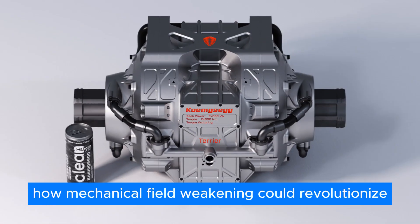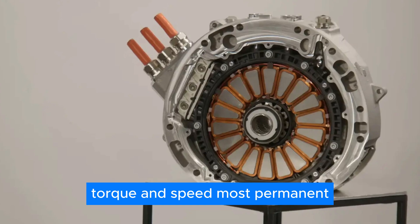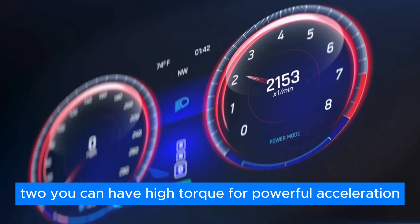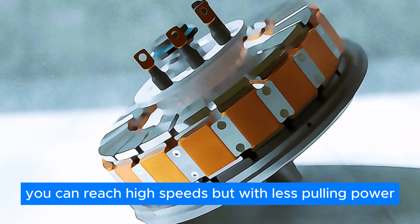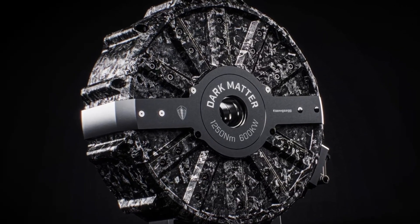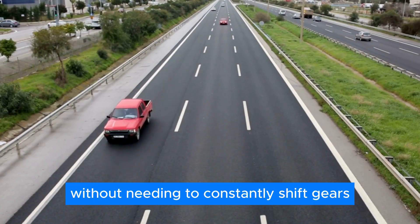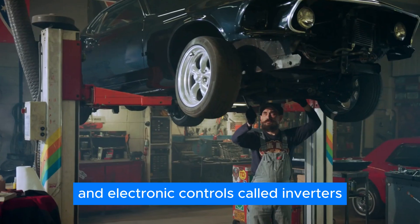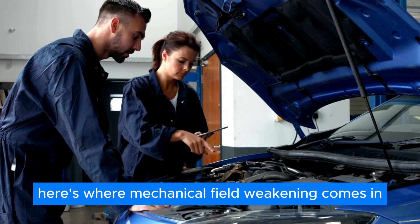Mechanical field weakening could revolutionize electric motors. Think of an electric motor as a machine that converts electricity into torque and speed. Most permanent magnet motors have a natural trade-off between these two: you can have high torque for powerful acceleration, but that limits the top speed. Conversely, you can reach high speeds but with less pulling power. This relationship is often depicted as a bell curve, with a sweet spot in the middle — the constant power zone — where both torque and speed are balanced. Traditionally, achieving this in electric motors involved complex software and electronic controls called inverters, which can be inefficient, leading to some energy loss.